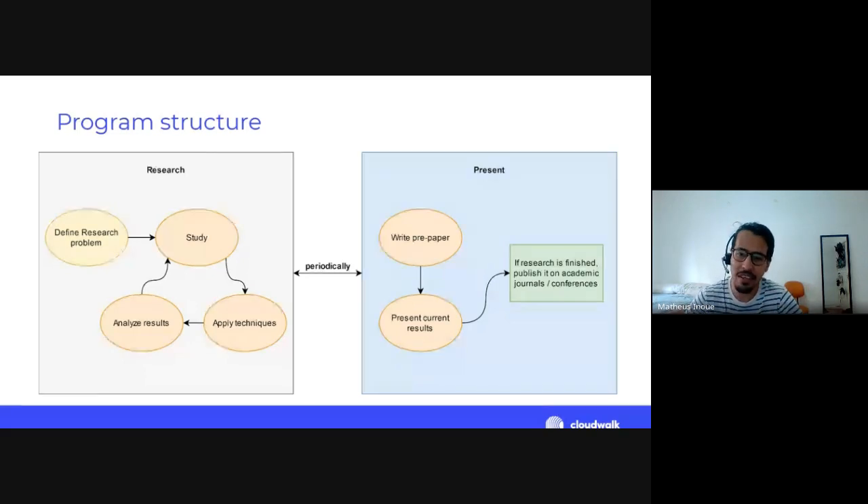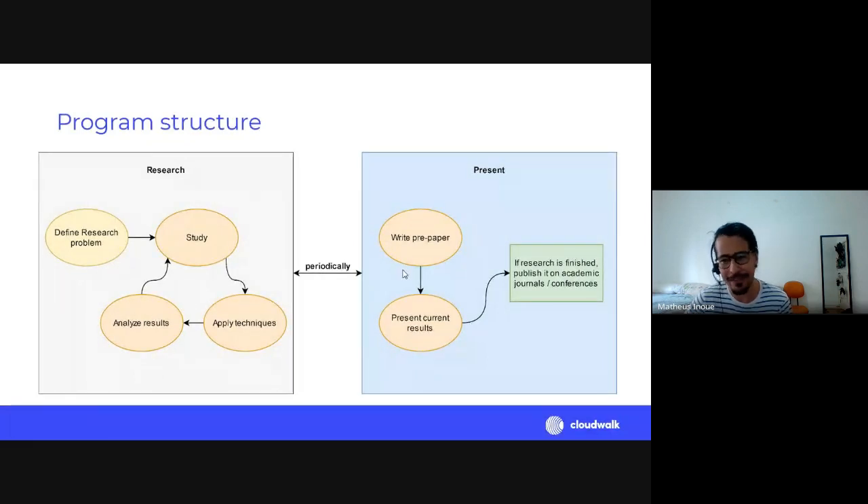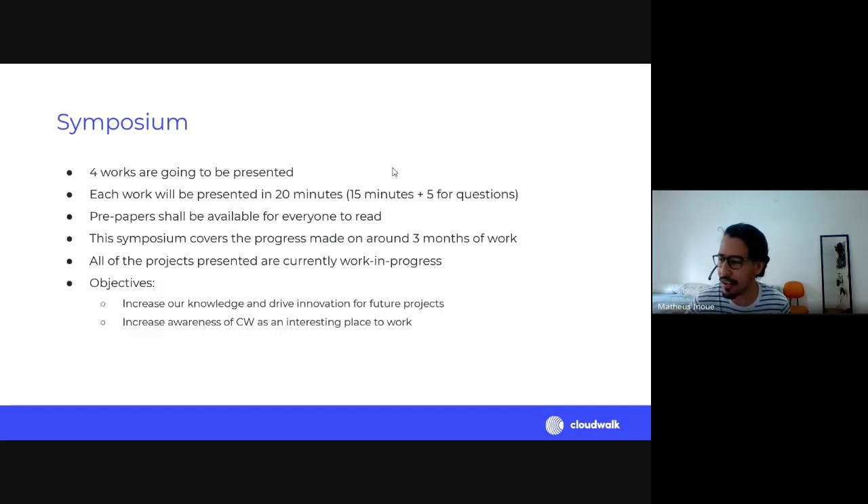The pre-paper is a work in progress, but interns can use it to present current results — which is what today's meeting is. At the end of the internship, the idea is that the research is finished and they can try to publish it in an academic journal or conference. After today, interns will go back to the research part, and perhaps in some months we'll do a second version of the symposium.